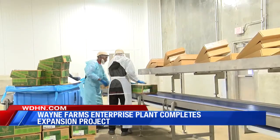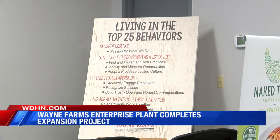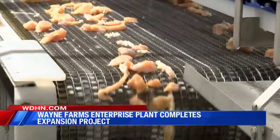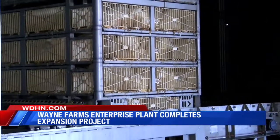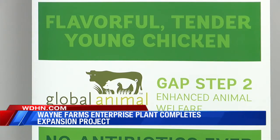Wayne Farms' investment in the region over the last five years is part of the company's strategy to expand and enter into new markets tied to production of antibiotic-free chicken and products produced under the Global Animal Partnership Step 2 standards.